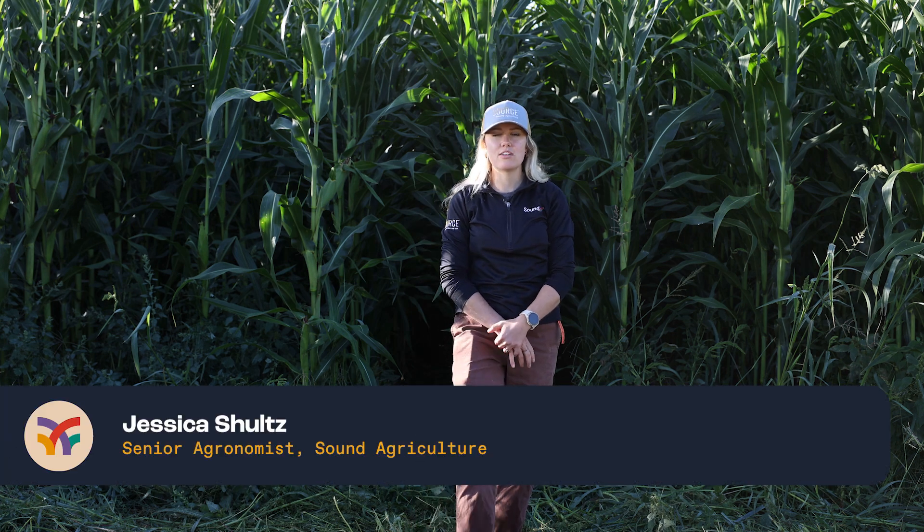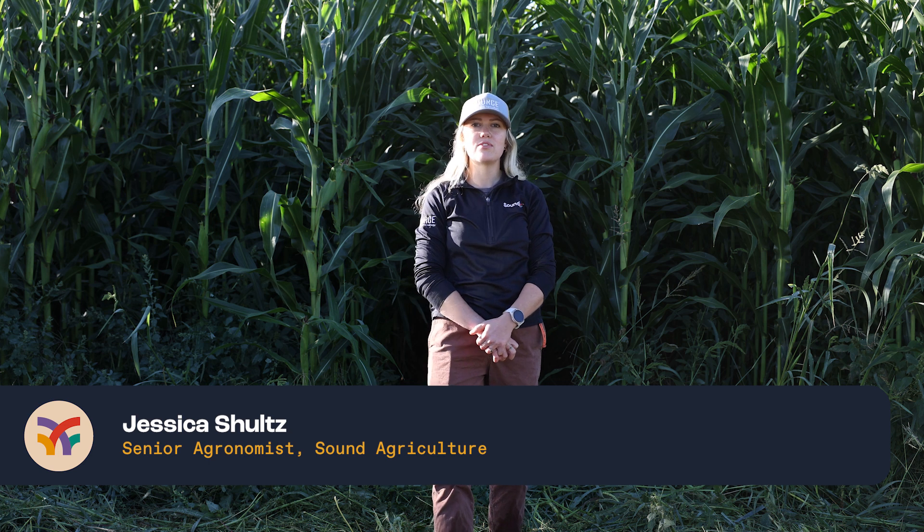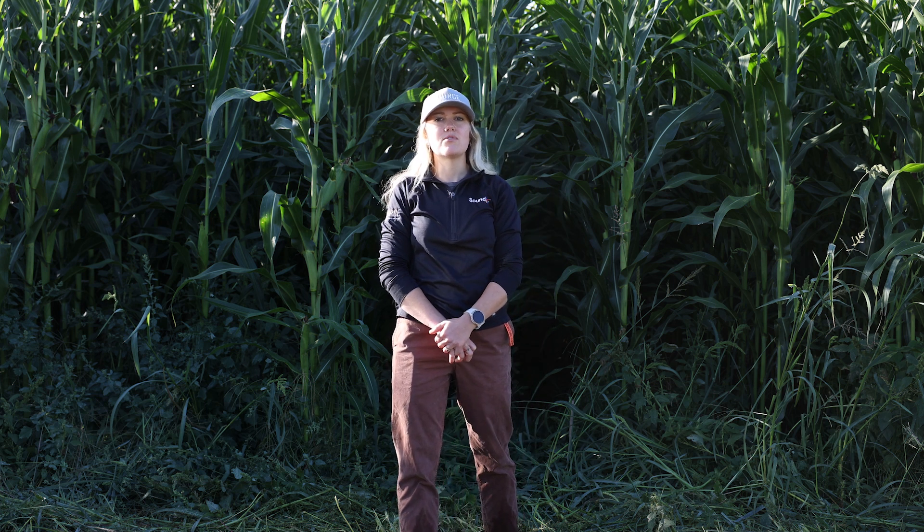Hey everybody, my name is Jessica, senior agronomist at Sound Agriculture. We are here today in a cornfield in Washington. Today we're going to talk about different observations we can make at this time of the season — just really basic observations to help us determine whether we can make changes for next year's crop with our nutrients.